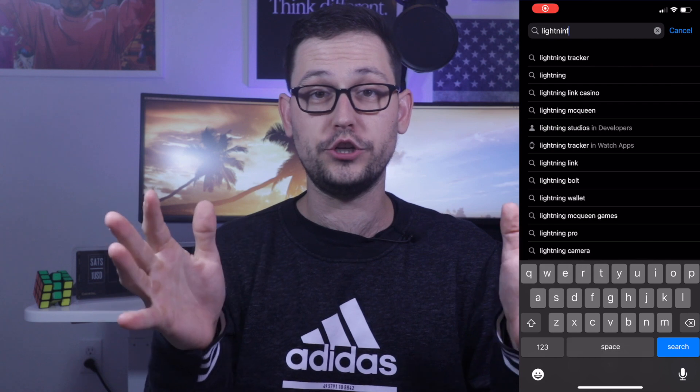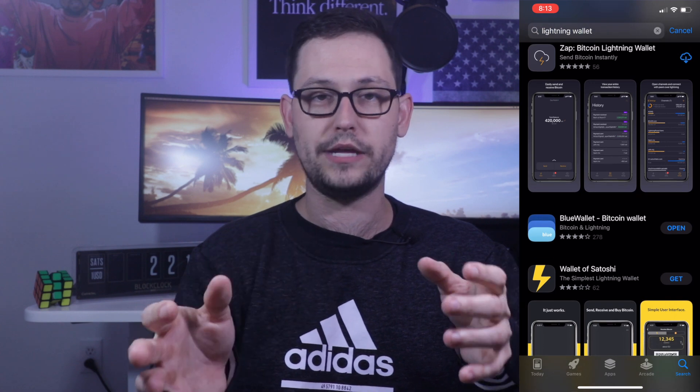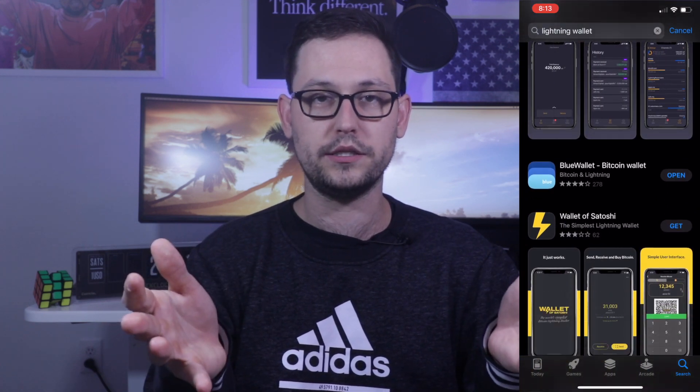So all that background is well and good — how does it work? Let me show you. The first thing you're going to want to do is go download a Bitcoin Lightning wallet. These are different than regular Bitcoin wallets, so if you already have a mobile Bitcoin wallet, there's a good chance you're going to have to do this step anyway and go download one of these different Lightning wallets.